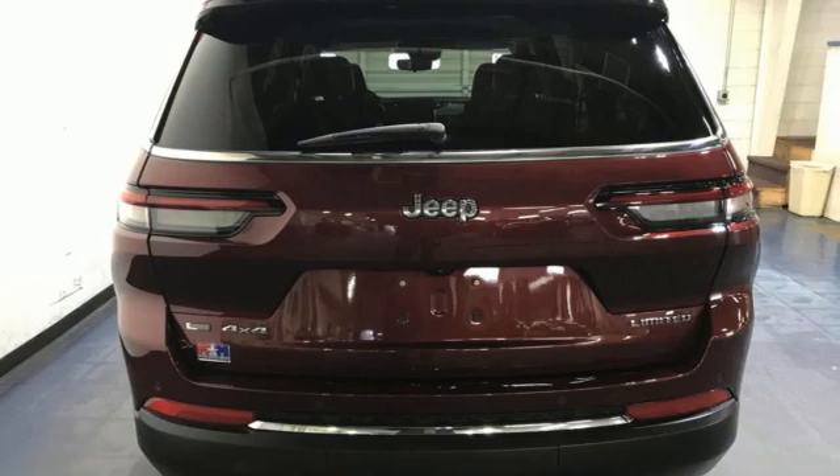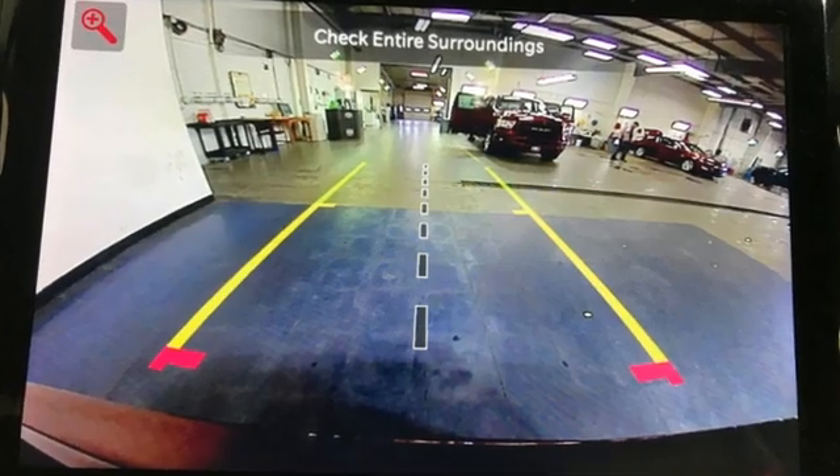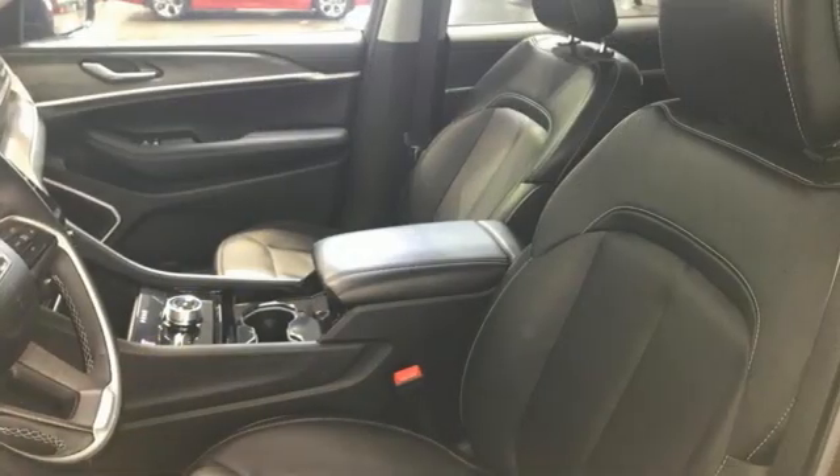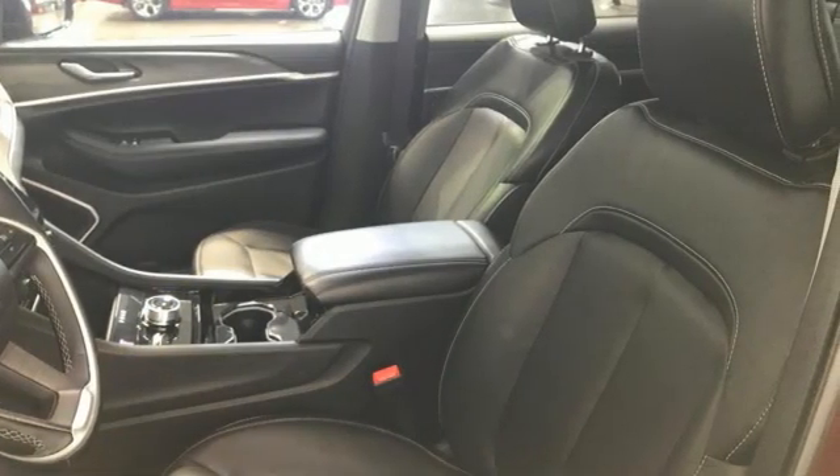It comes with all the amenities you need: V6 engine, heated leather bucket seats, streaming audio, and rear parking sensors.